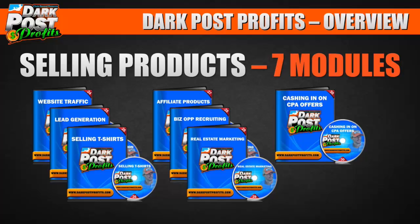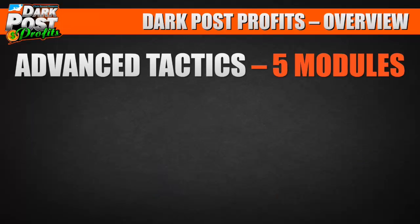Then there's a bonus section on cashing in on CPA (cost-per-action) offers. You've got to be careful — some of them are a little schemey — but when you get the good ones, they can be very lucrative. We walk you through that.